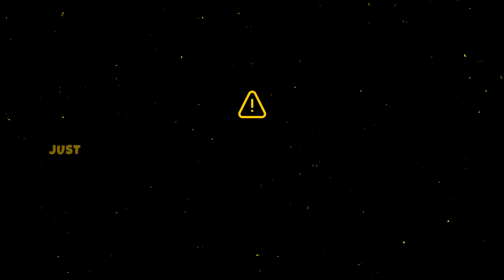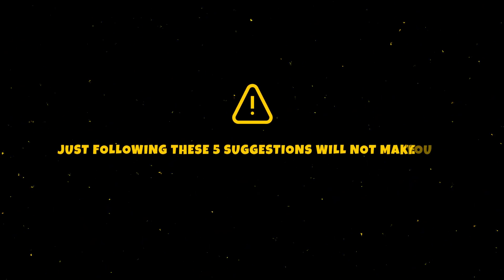Just a small disclaimer: following these five suggestions alone will not make you an expert programmer. There are a lot of things you must deal with and there is just no shortcut to skip that. But these things can really smooth out your programming journey and speed up your progress. So all the best for your career, and I'll see you in the next one.